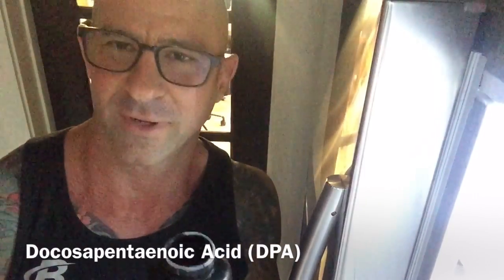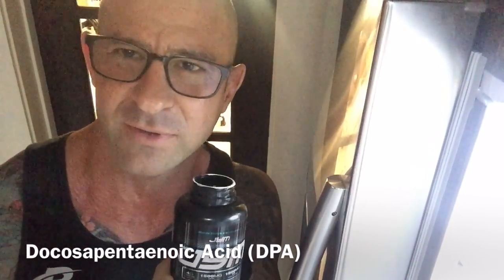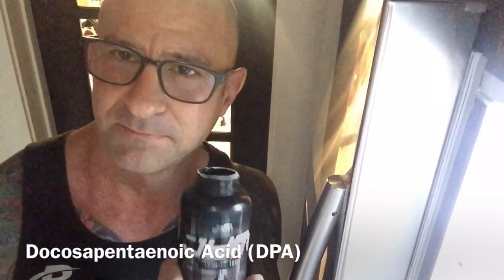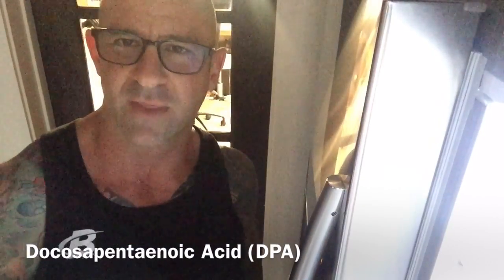This is the other Omega-3, the third Omega-3 that you're going to be familiar with now. DHA is the first one, EPA, and DPA. Look for my articles and videos on that soon.